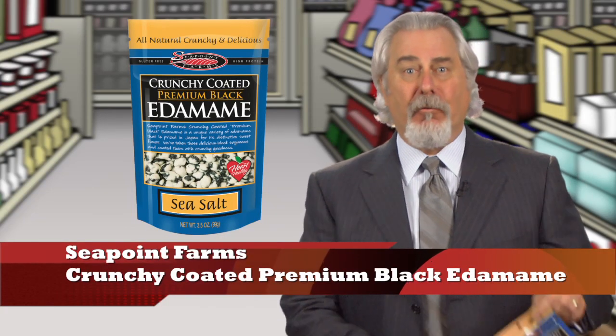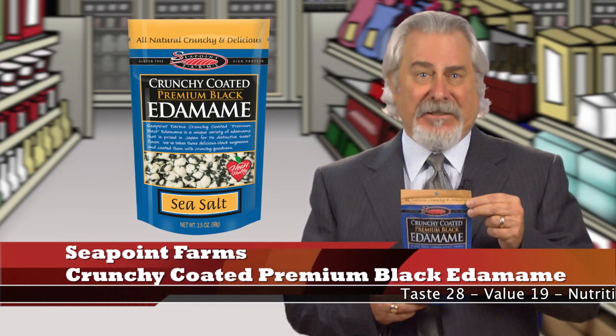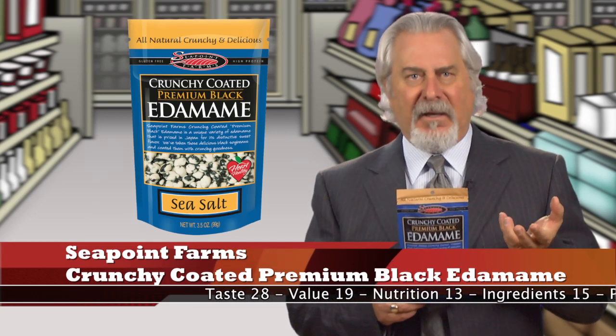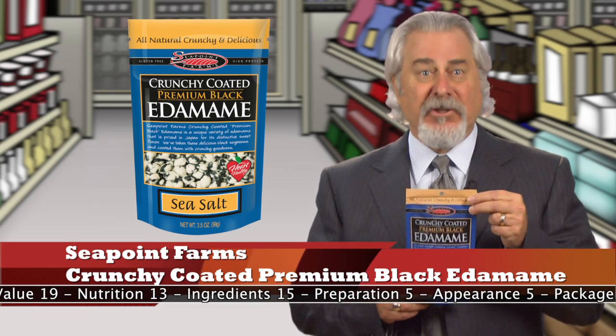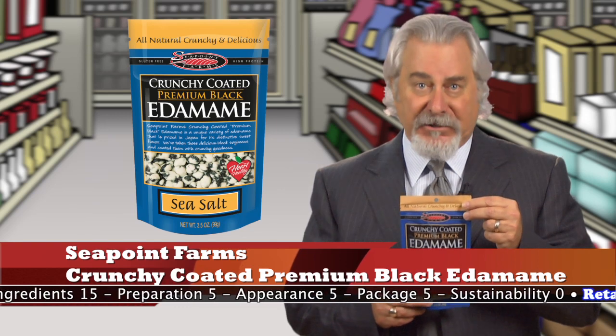Sea Point Farms Crunchy Coated Premium Black Edamame Sea Salt — it's a hit. I had never tasted black edamame before. In fact, I never even heard of black edamame. It has a sweeter flavor and, of course, is black in color. These beans are lightly coated with cornstarch, coconut oil, sugar, and sea salt, and are very crunchy and delicious.